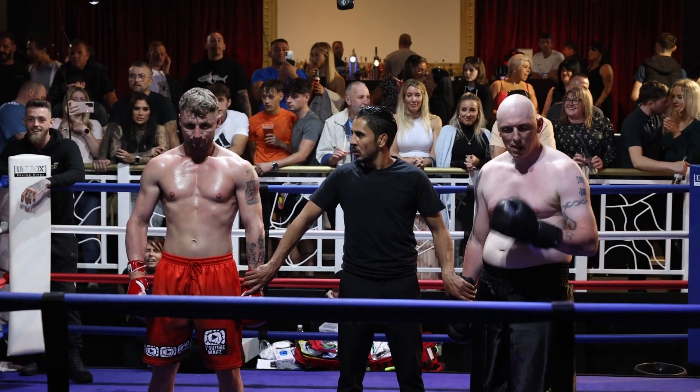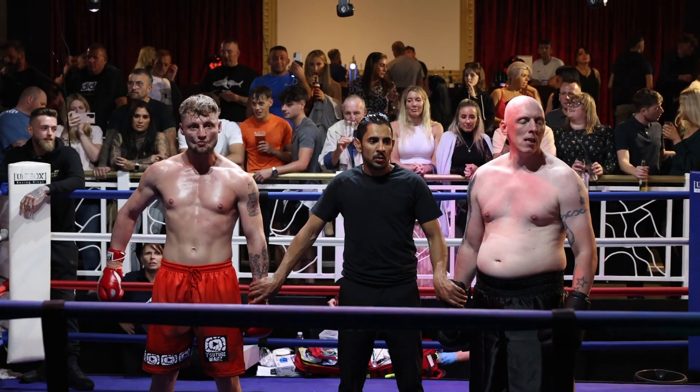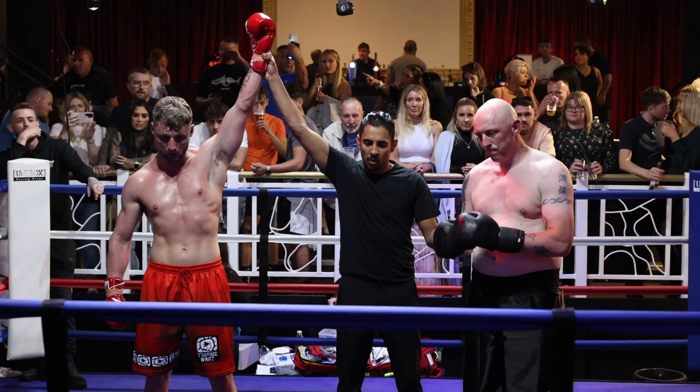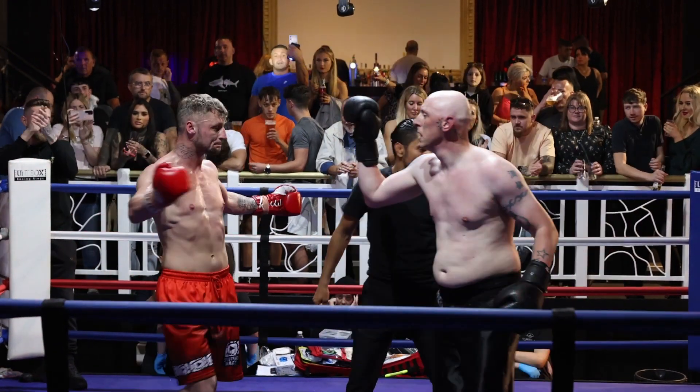Ladies and gentlemen, one minute and 48 seconds into round one, your winner by TKO in the red corner — Dean Taff Morris.